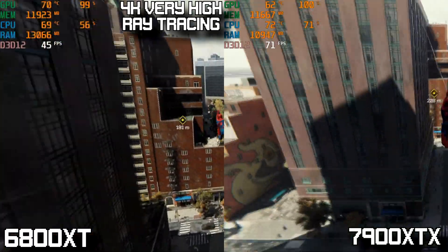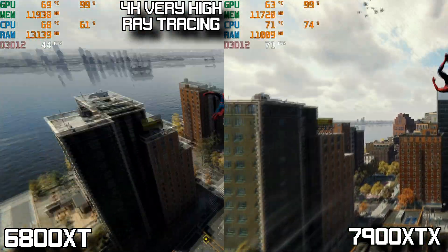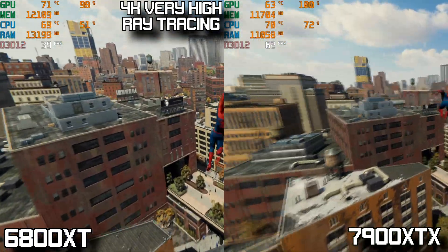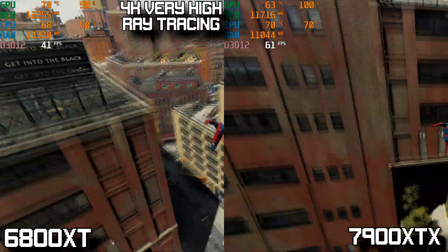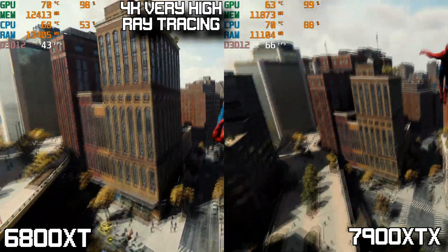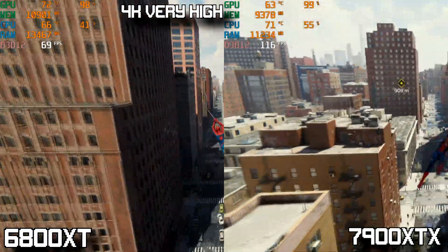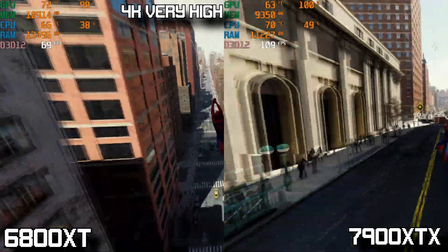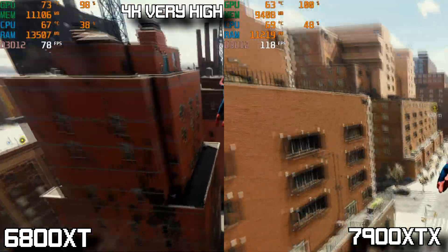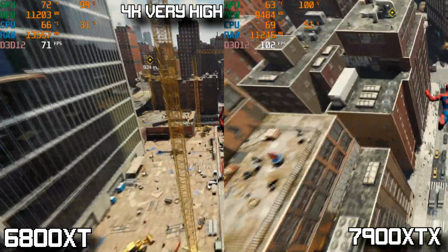Switching over to Spider-Man Remastered to compare ray tracing performance at a lighter level, we started at 4K very high settings with ray tracing enabled. The 7900 XTX averages a very respectable mid-60s to low-70s FPS, where the 6800 XT struggled and couldn't manage a 60 FPS average, only getting around the 40s. Removing ray tracing at 4K very high, the 6800 XT looks a lot better, keeping high 60s to low 70s, while the 7900 XTX puts up insane numbers averaging well over 120 FPS.